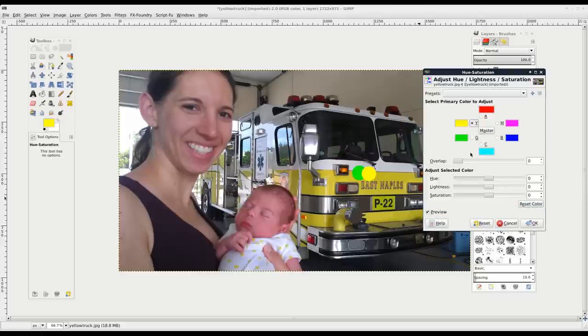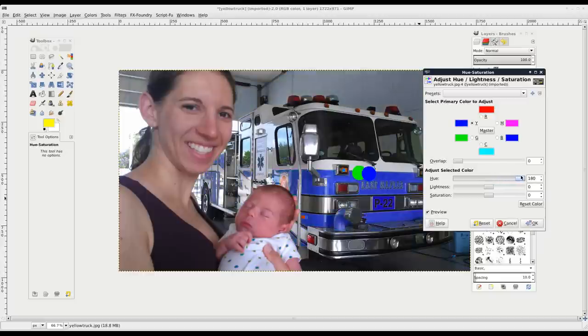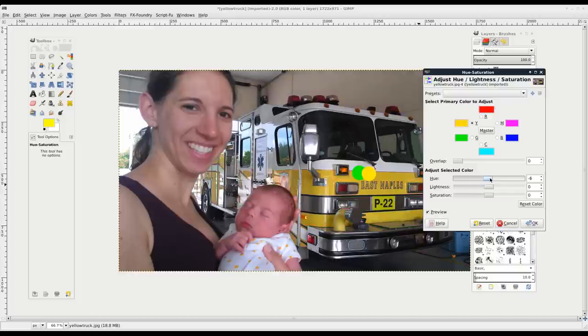Now I'll reset that and choose yellow, and move the hue - lo and behold, the truck is changing but the green circle is not. I adjust it and now the truck actually becomes a green color. So again, another example of this truck being yellow.